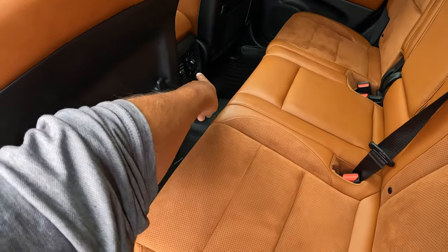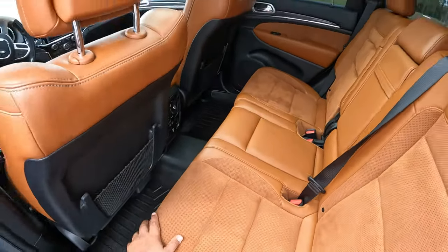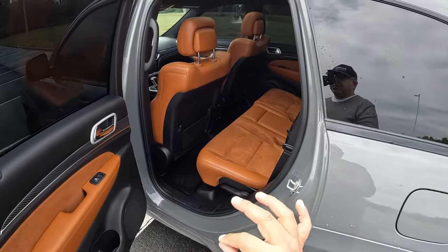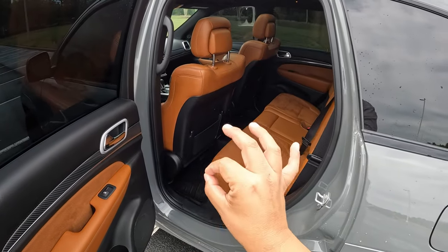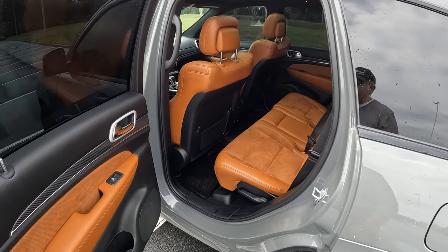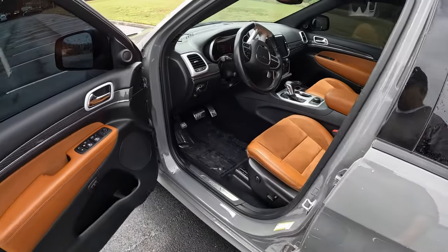In the back seats we have AC outlets, a USB connection, and heated seat controls. A fantastic option for this SUV. I think this is the best color to get — the Sofia interior color. All right, let's get inside and check out the interior of this Jeep Grand Cherokee.